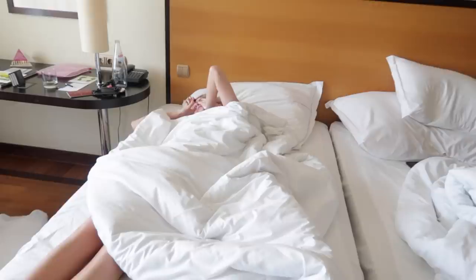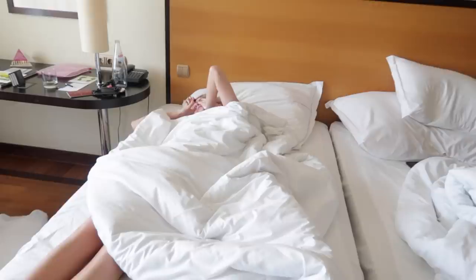Rise and shine! Oh my god, I'm so pale. Have you ever seen someone this white? Anyway, we're finally here in Madeira. We landed around one o'clock yesterday. I think we went to sleep around three. So we're super tired and now we're going to eat some breakfast. We just checked in at the hotel room.